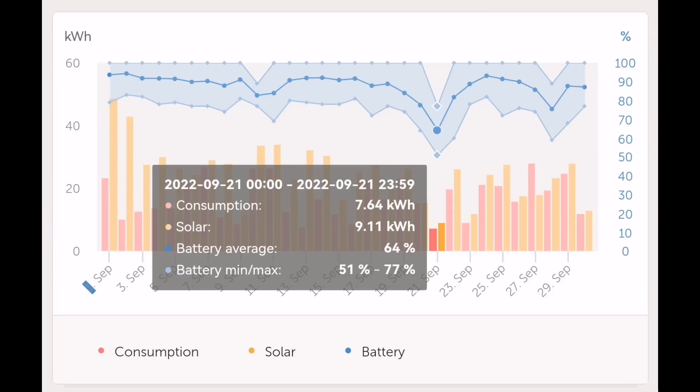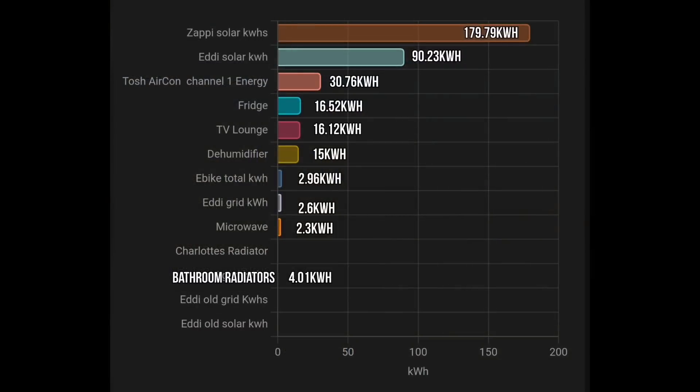Using the right-hand scale we can see on one day it went down to 51%, so 51 to 77 percent was the range of battery charge. You can see on the very top of the chart where there are white triangle gaps — that's basically where we didn't fully charge the battery from solar that day. Only three days in September I didn't manage to fully charge the battery. I find that chart quite interesting.